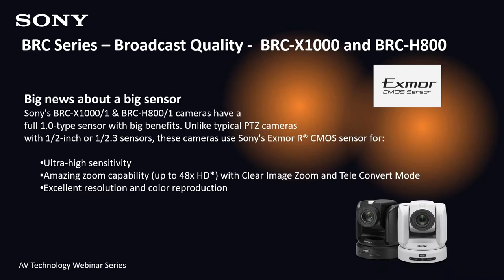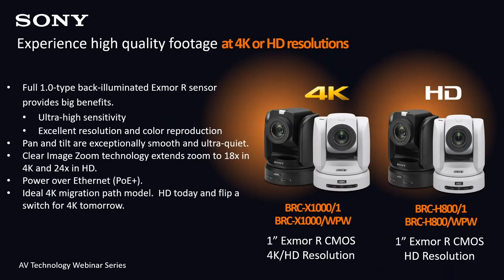Amazing zoom capabilities — up to 48 times in HD mode with clear image zoom and teleconvert mode. Back-illuminated sensors increase light sensitivity for better performance, especially under low lighting conditions. PoE+ eliminates the need for external power adapters. The BRC-X1000 can output 4K video at the same time as HD video, making it the ideal camera for shooting, capturing, or archiving 4K and HD simultaneously.